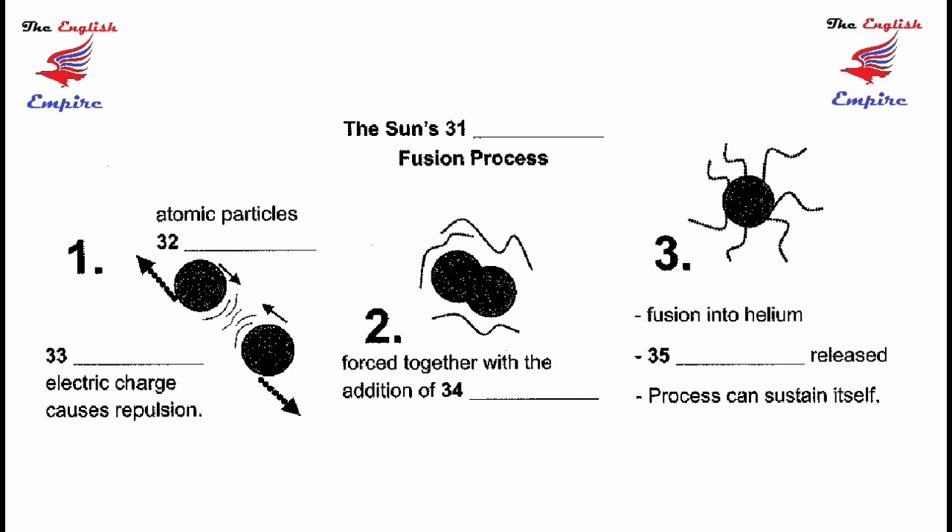Still, the concept is simple. The hot, wildly moving particles, which are now called plasma, will crash into each other, resulting in the third step, the fusion into helium, which releases energy and begins a self-sustained process.